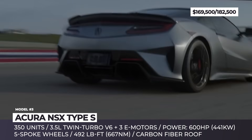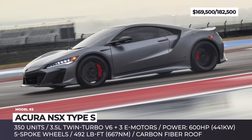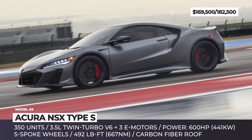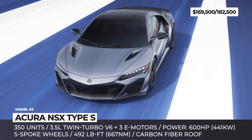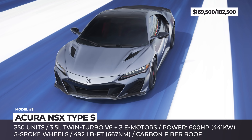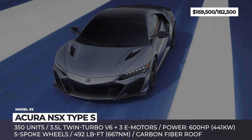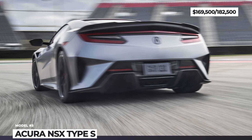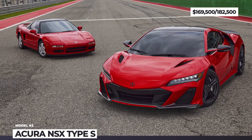The remapped twin-turbocharged V6 remains the star of the model. Together with a three-motor hybrid system, the 3.5-liter engine delivers 600hp and 492 lb-ft of torque. Acura also readjusts their bespoke torque vectoring system, which provides the driver with a sportier and more responsive feeling when exiting corners.